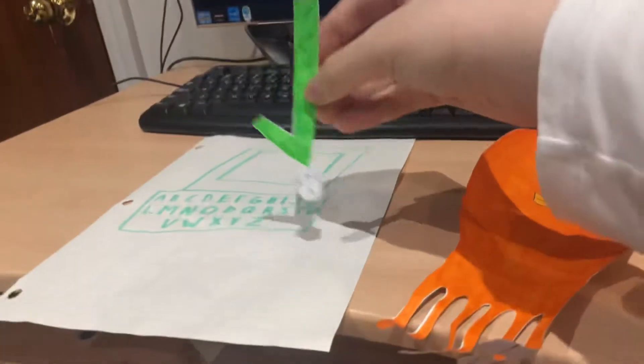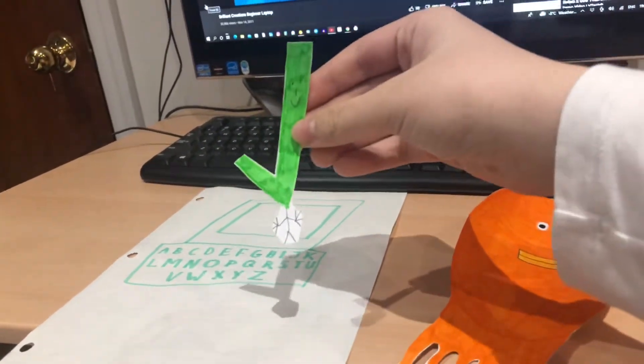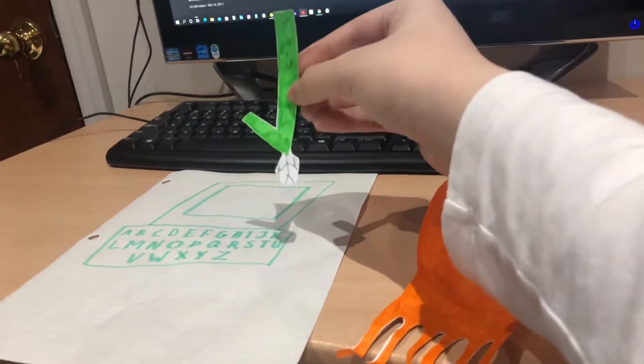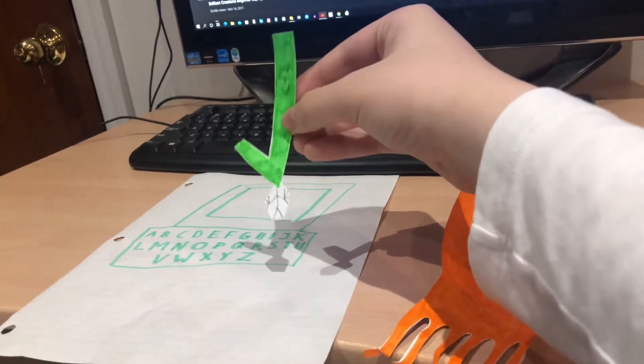The Beginner Laptop helps your child develop skills in math, language, logic, creativity, and more. This laptop features 80 unique activities that encourage learning through independent play. Press a number button and let's count together.